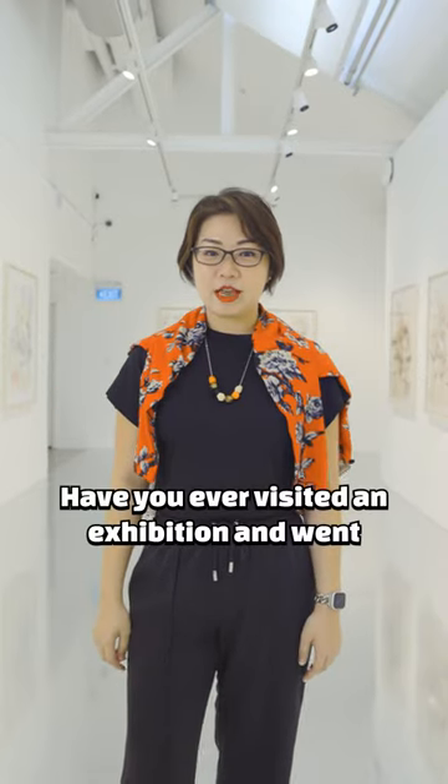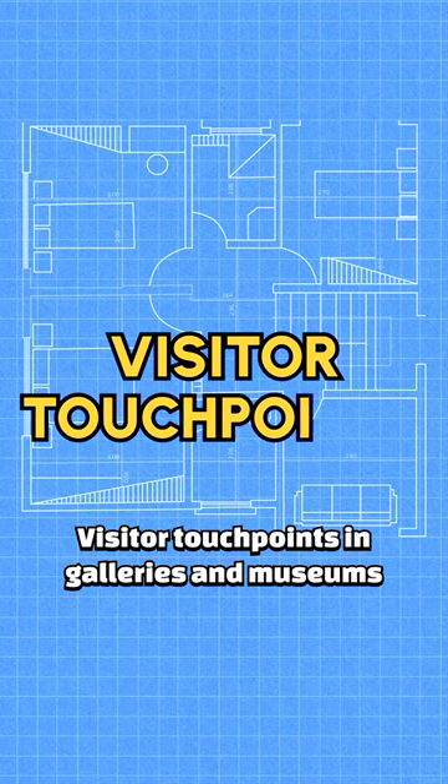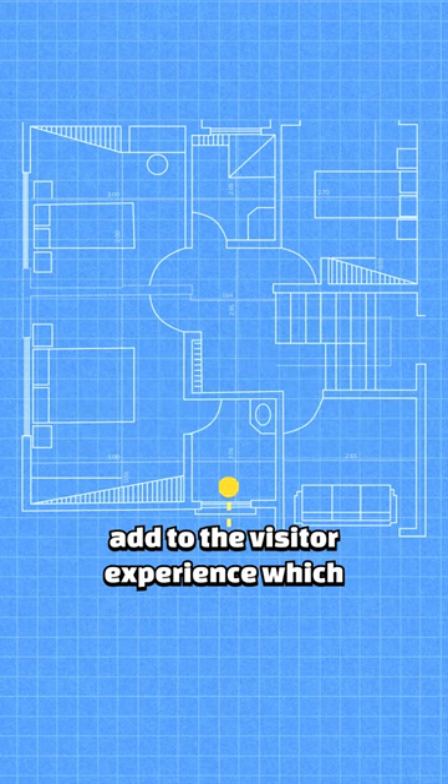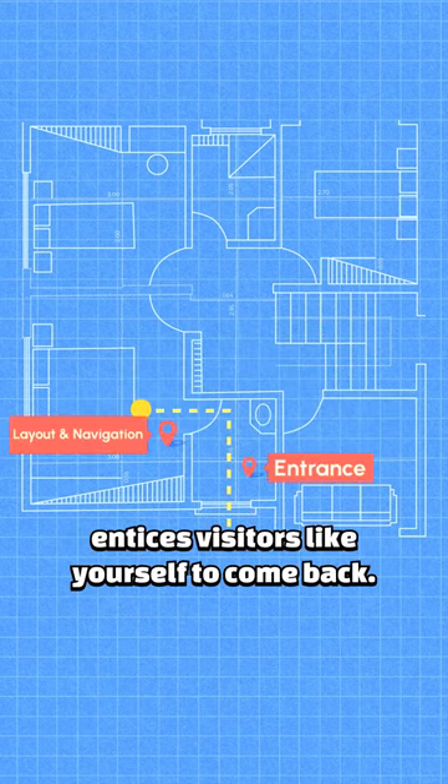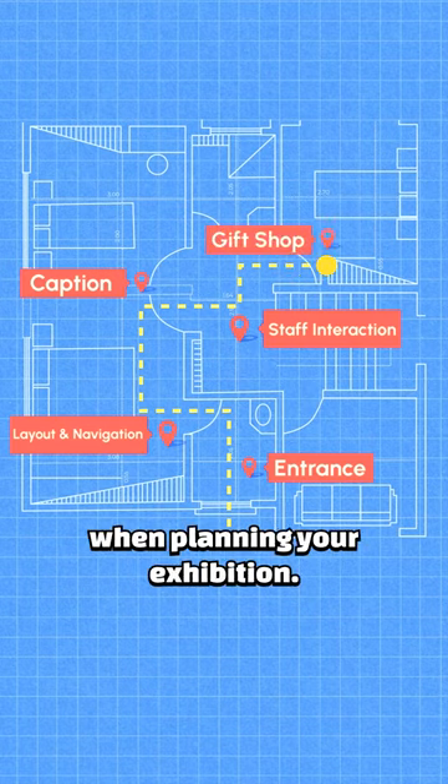Have you ever visited an exhibition and went, wow, this is amazing? Visitor touch points in galleries and museums add to the visitor experience, which entices visitors like yourself to come back. Without visitors, there is no show. So touch points are important when planning your exhibition.